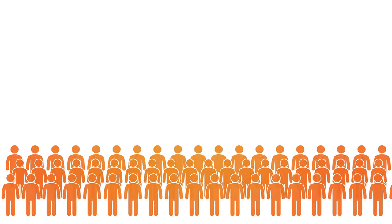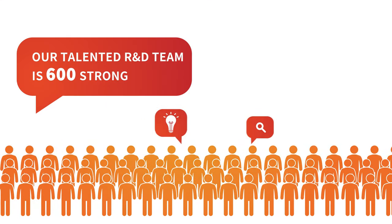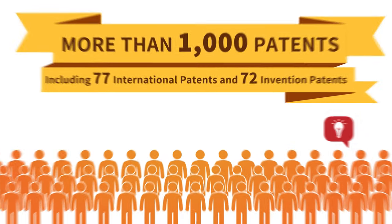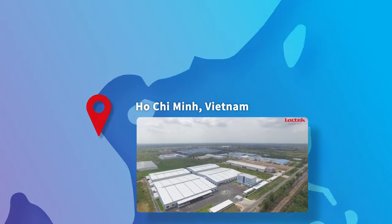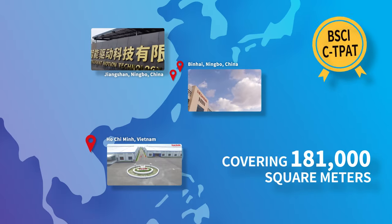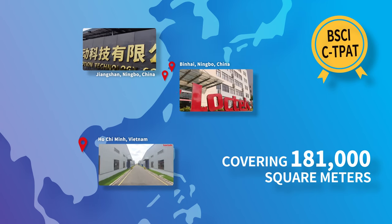So far, our R&D team is 600 strong and has already secured more than 1,000 patents. In total, LOGTECH has three factories that pass BSCI and seat pad certifications, covering 181,000 square meters in Vietnam and China.